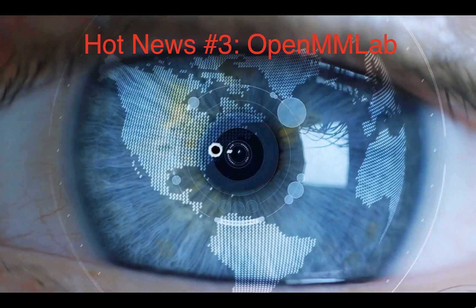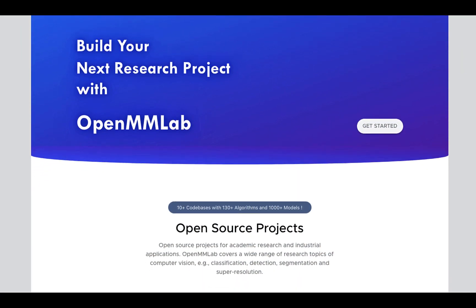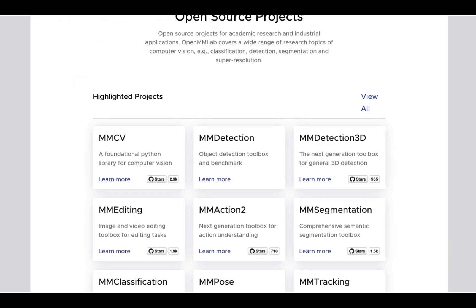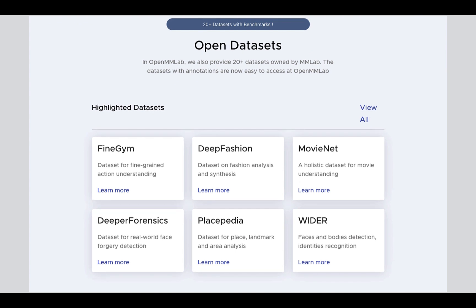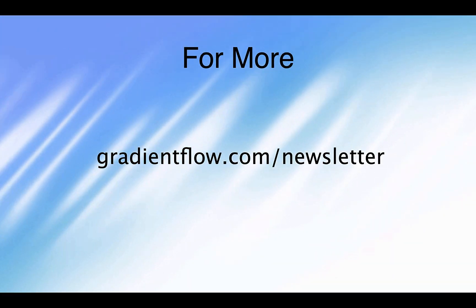If you're looking for open source deep learning models for computer vision, check out OpenMM Lab from the Chinese company SenseTime. To learn more, visit gradientflow.com/newsletter and subscribe.